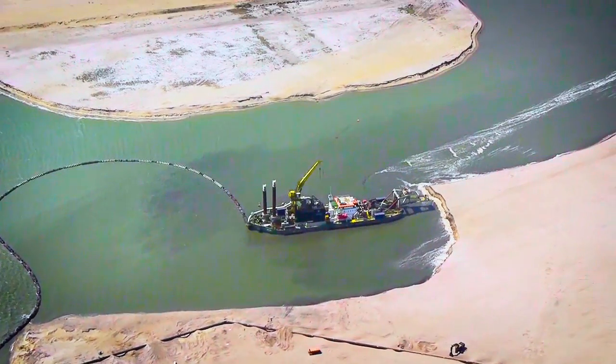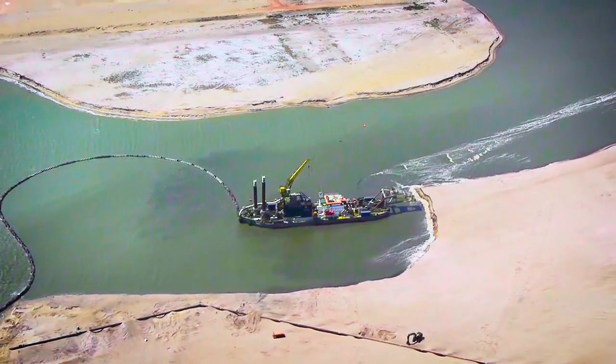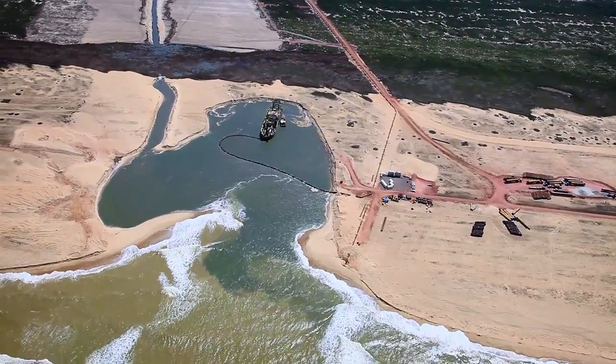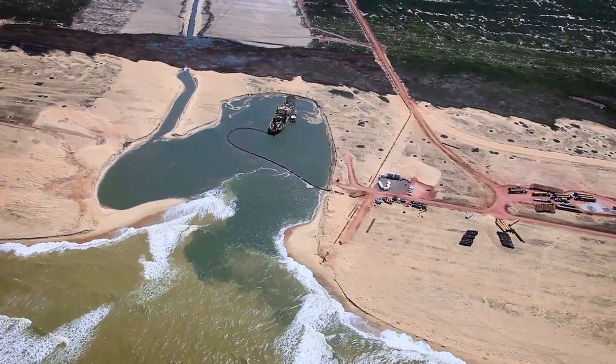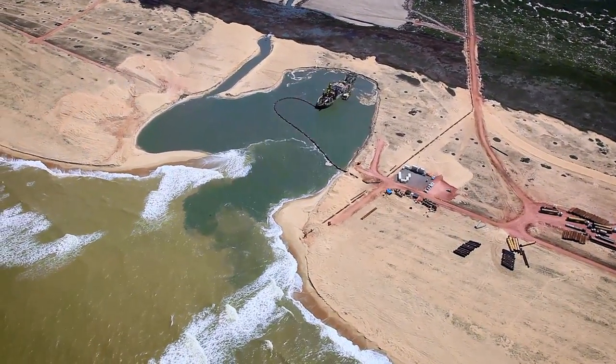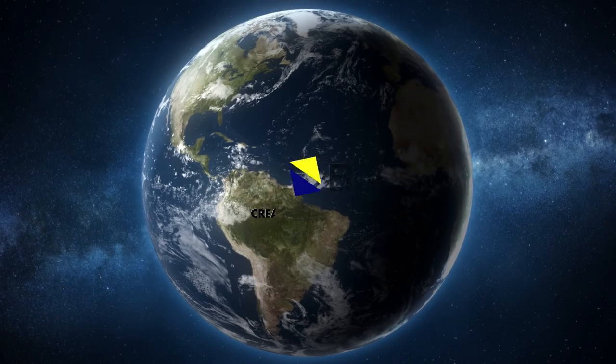The dredged material is pumped into the floating pipelines for transport over large distances to the designated area. The dredged material can also be transported by barge. Boscalis has a large fleet of cutter suction dredges operating on projects worldwide.